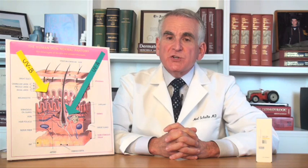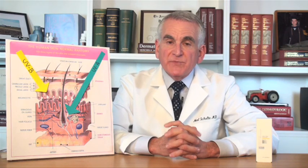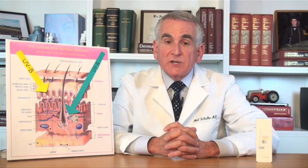But it doesn't tell you anything about how much protection you have from UVA rays. And the UVA rays are very important because they're the ones that cause cancer and that cause premature aging of the skin.